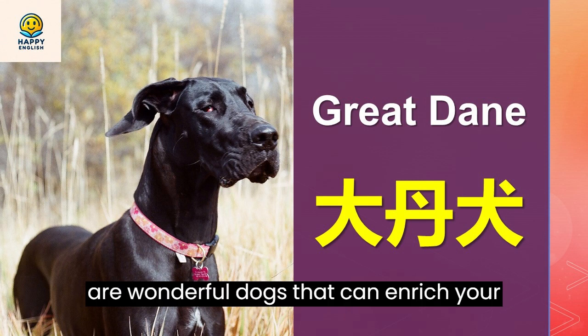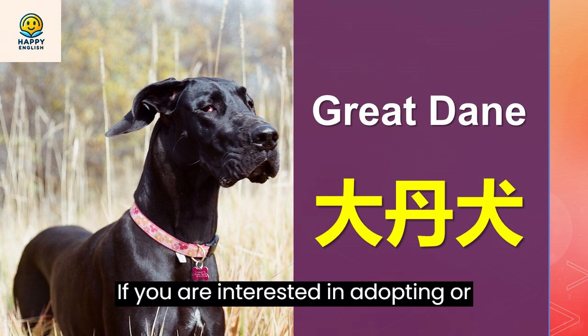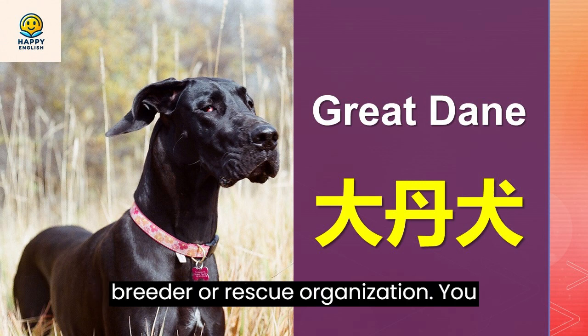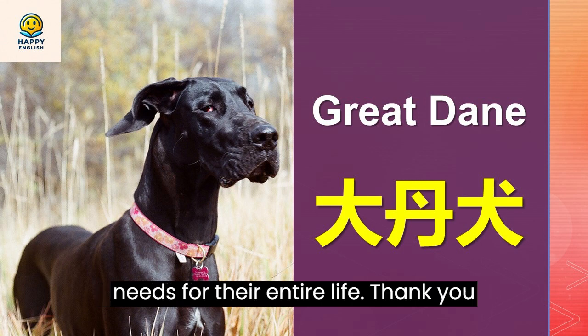Great Danes are wonderful dogs that can enrich your life with their love and companionship. If you are interested in adopting or buying a Great Dane, make sure you do your research and find a reputable breeder or rescue organization. You should also be prepared to commit to their physical, mental, and emotional needs for their entire life.